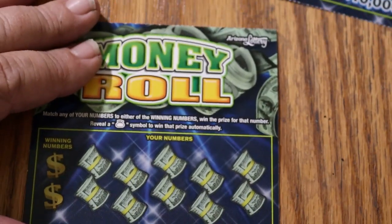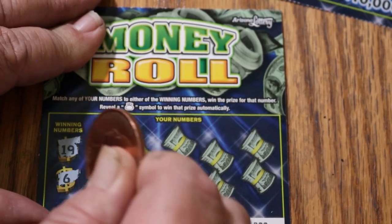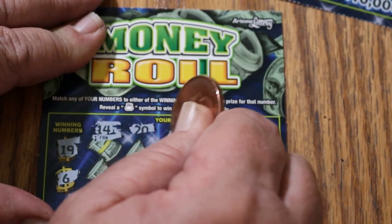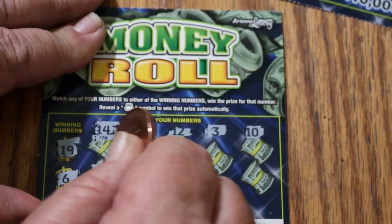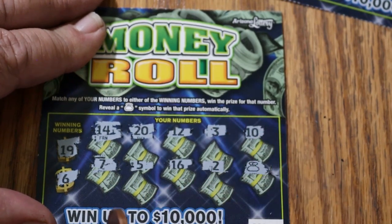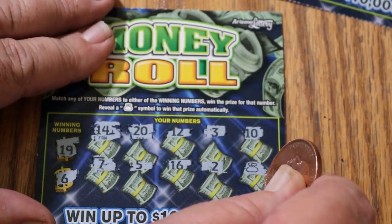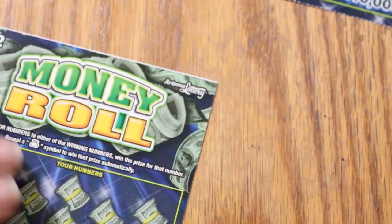Ticket 29, looking for 19 and 6. Numbers: 14, 20, 12, 3, 10, 7, 5, 16, 2, and a money bag. I thought it was going to be a while before I hit another one. That one gives $2, which brings us to $10 — a third of the money back.